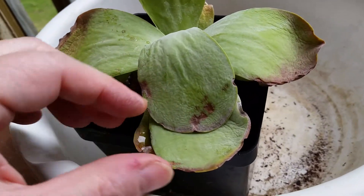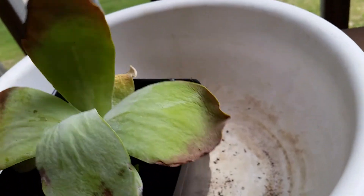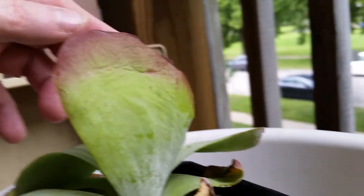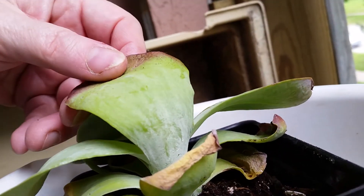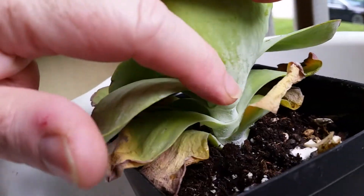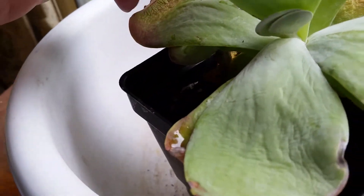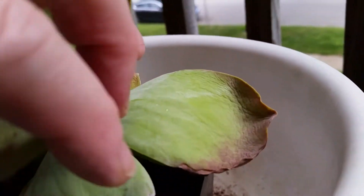I have no idea what this is. The underside of the leaf looks like that. There's a little bit of a whiteness there at the stem. You can see that there. Actually I turned it this way because the light is a little bit better.